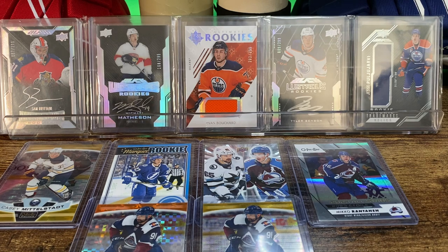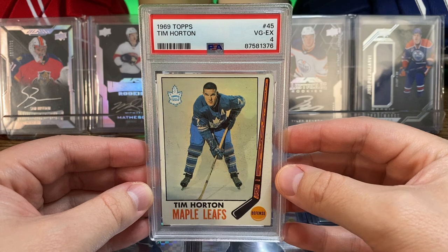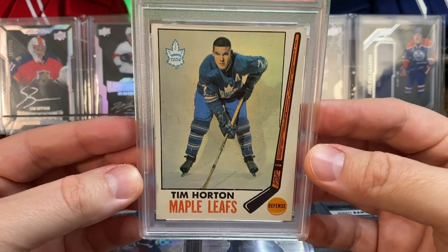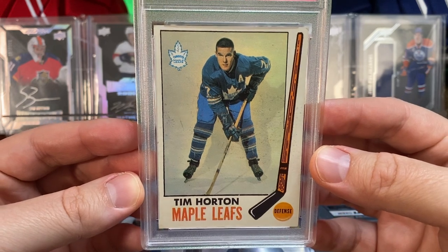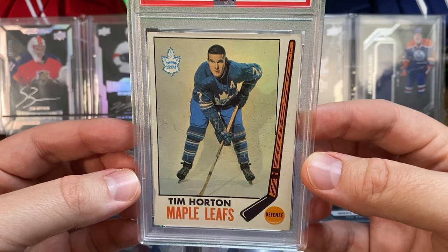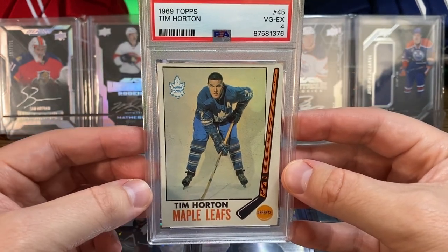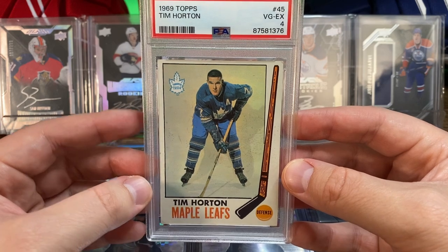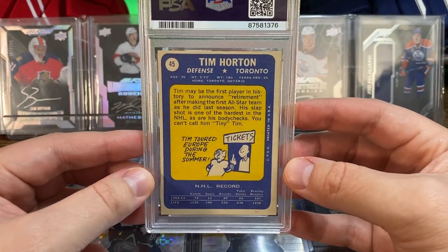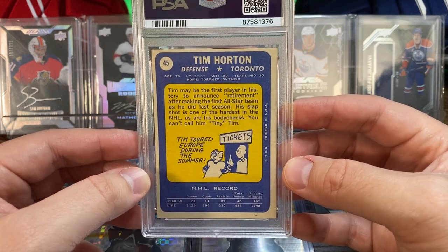Our final recent pickup is a Tim Horton 1969 Topps card. It's in a PSA 4 slab and to me it looks pretty nicely centered with pretty decent corners, especially for a 4 — this is my first Tim Horton playing-era card. The back is a little more off-center, shifted up and to the left.